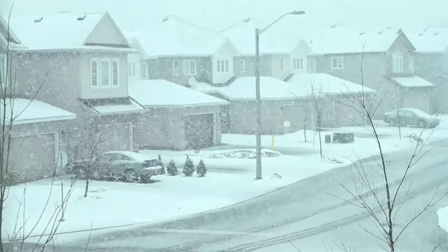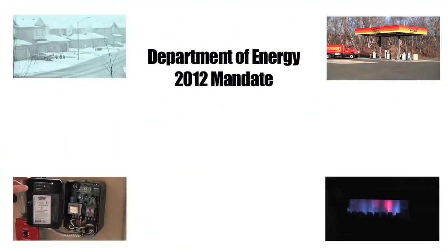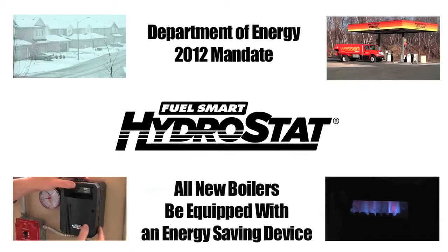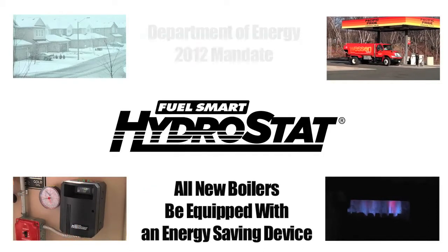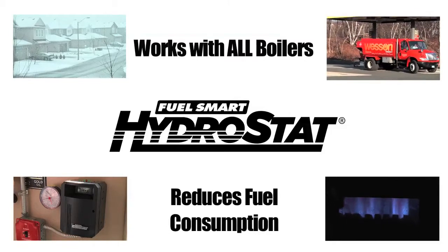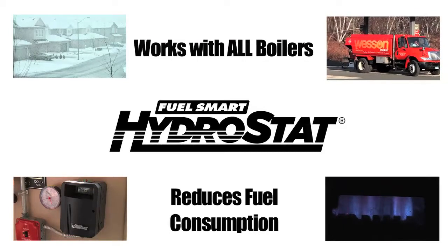Effective September of 2012, the Department of Energy will require all new boilers be equipped with an energy-saving device like the Fuel Smart Hydrostat. But why wait? You can get this fuel-saving technology installed on your existing boiler and start saving today. Don't burn your money away — call your heating contractor today.